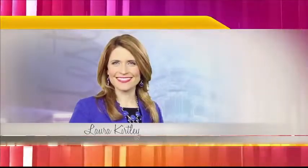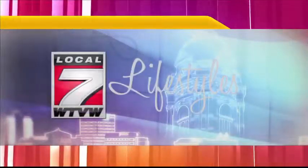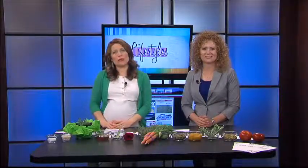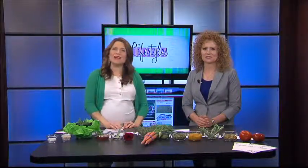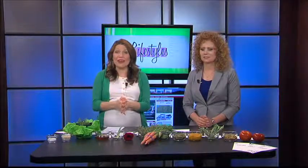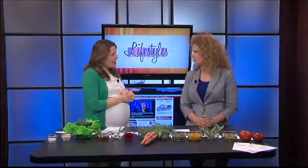Welcome back to Local 7 Lifestyles with Laura Kirtley and meteorologist Ron Rhodes. We are joined this morning by Carla Boyles, the owner of Imagine Hair Design in Newburgh. Today she's showing us how to use items from your garden to improve your beauty routine. Thanks so much for being here today. Thank you so much for having me.